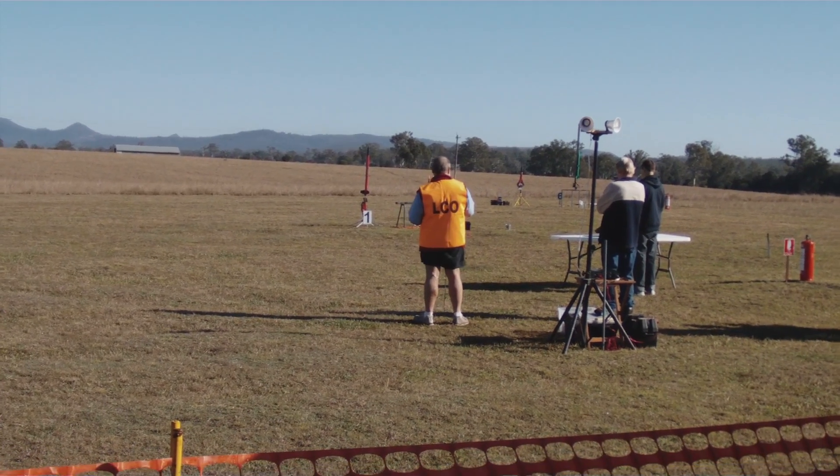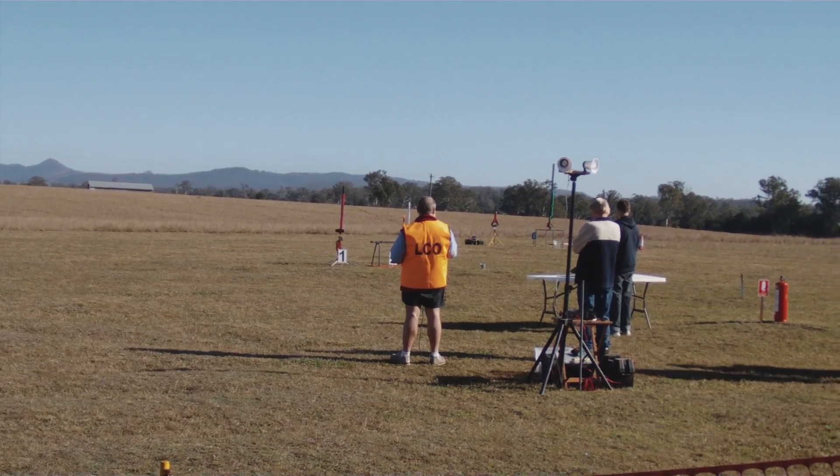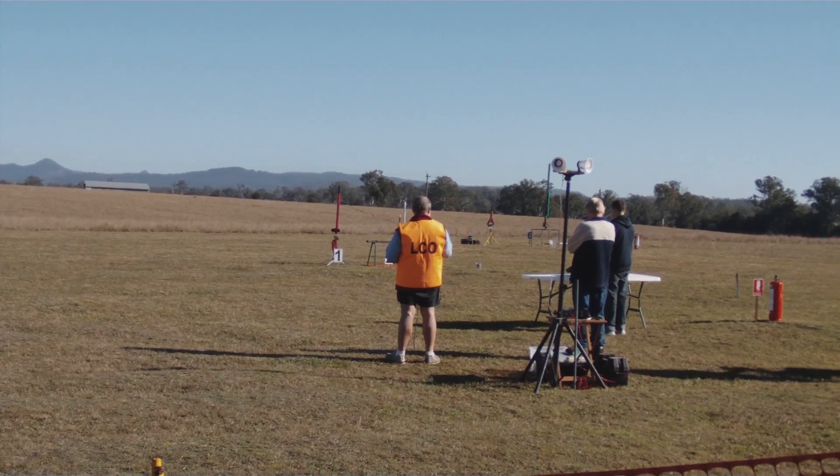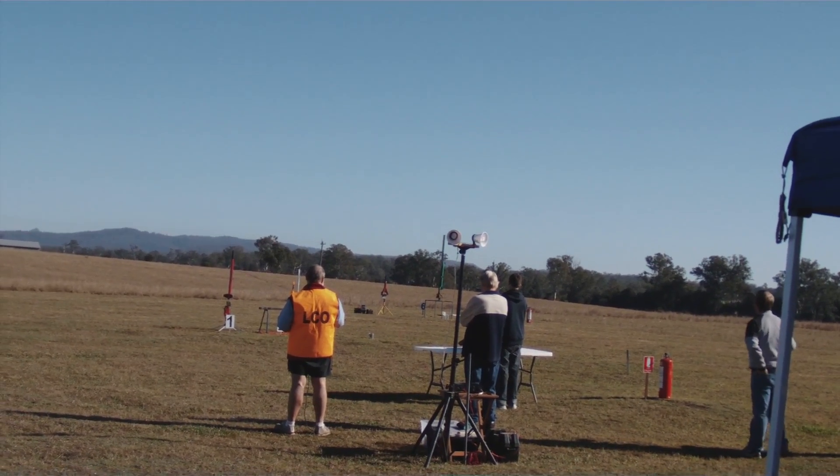We have no aircraft within 1000 metres of the launch area. We're ready to launch on pad number 6 in 5, 4, 3, 2, 1, ignition.